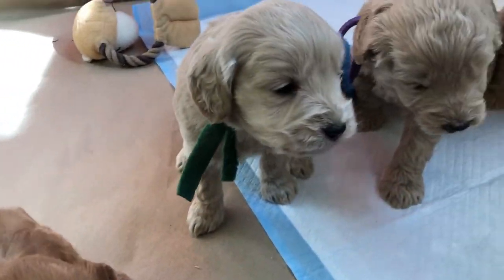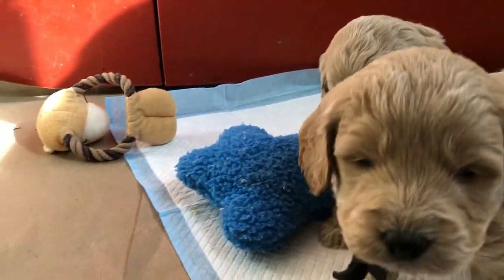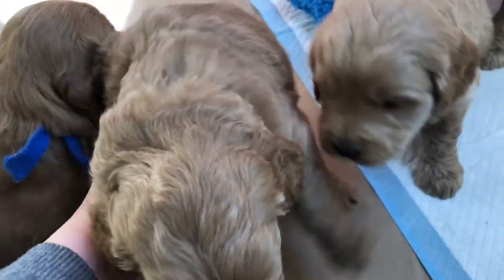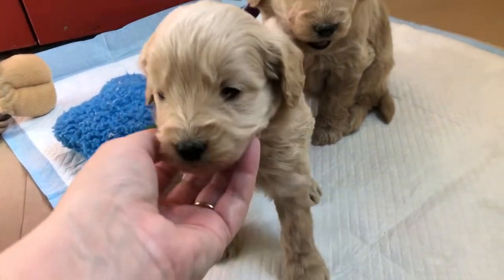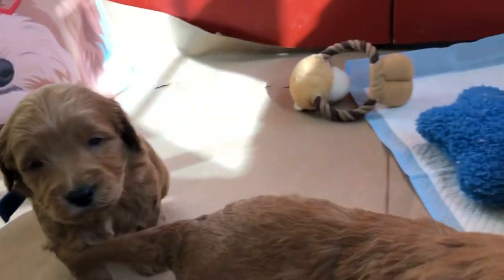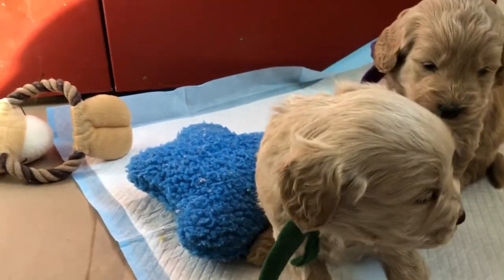There are other registries for Goldendoodles. GANA was something I checked into a long time ago. The person who set it up talked to me about collaborating, but it was just crazy expensive — several thousand dollars just to get a stamp saying you're in the GANA program. To me, that money can be better spent on my dogs. It is not a huge money-making operation here. Some breeders are with them and that's great, but it just wasn't the right fit for us.